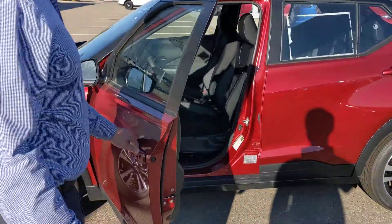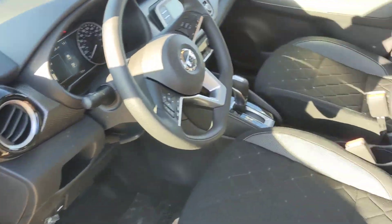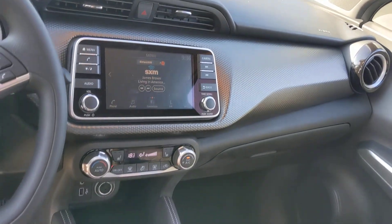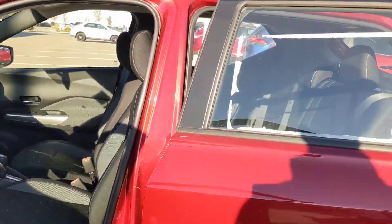On the inside, those comfortable microfiber stain-resistant cloth seating, you get that push button ignition with the intelligent key system so you're not fumbling for keys. You have that huge touchscreen there that controls all your audio as well as shows your backup camera. Heated seats as well in the SV, so you're nice and warm during the upcoming winter here.